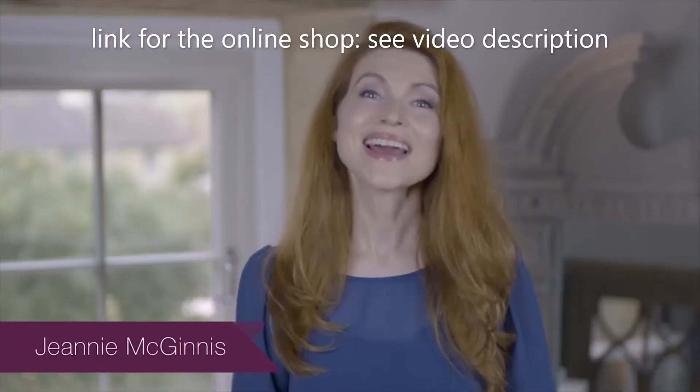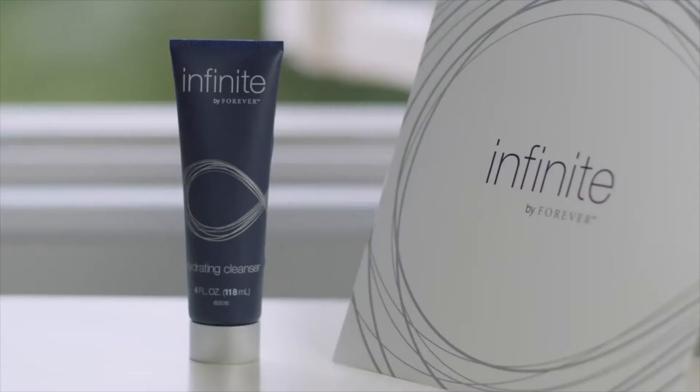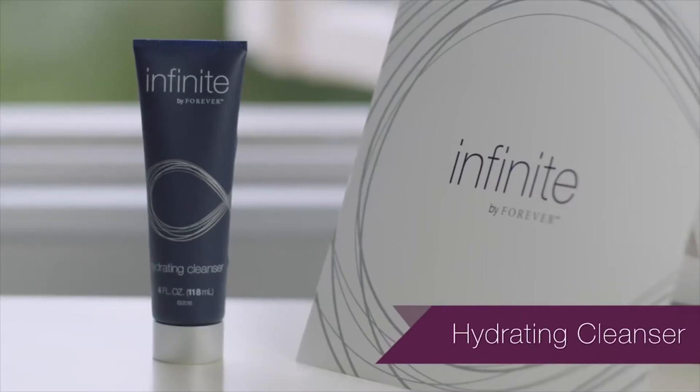Hi, my name is Jeannie McGinnis and I'd like to introduce you to Infinite by Forever Hydrating Cleanser.